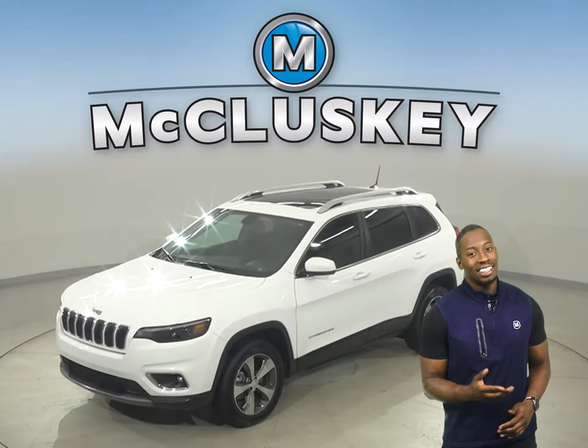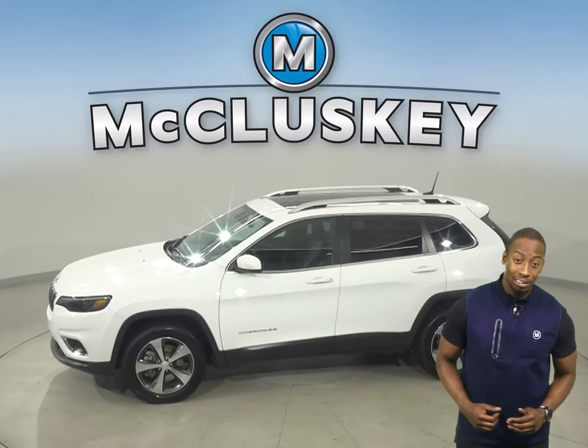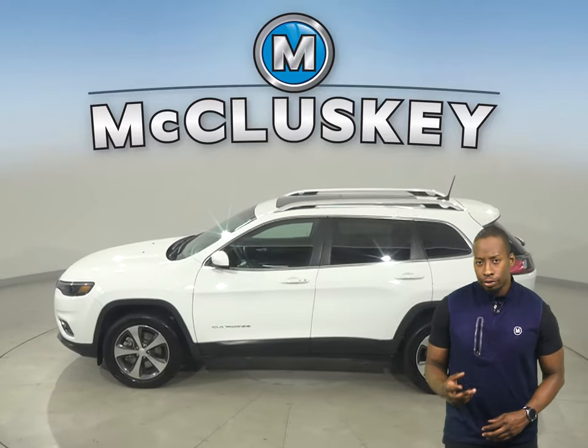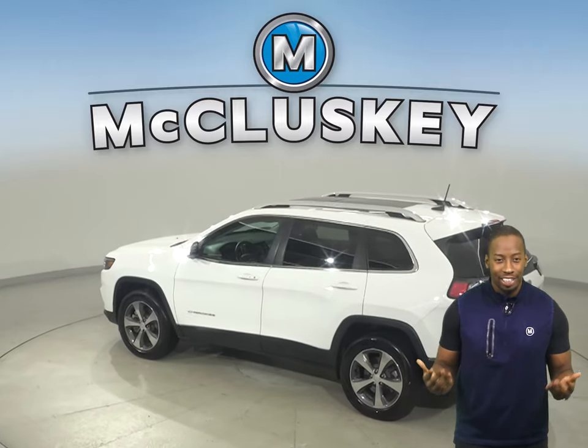Here we have a 2019 Jeep Cherokee. It has just under 13,000 miles on the odometer. There is a 3.2-liter V6 engine with a 9-speed automatic transmission.